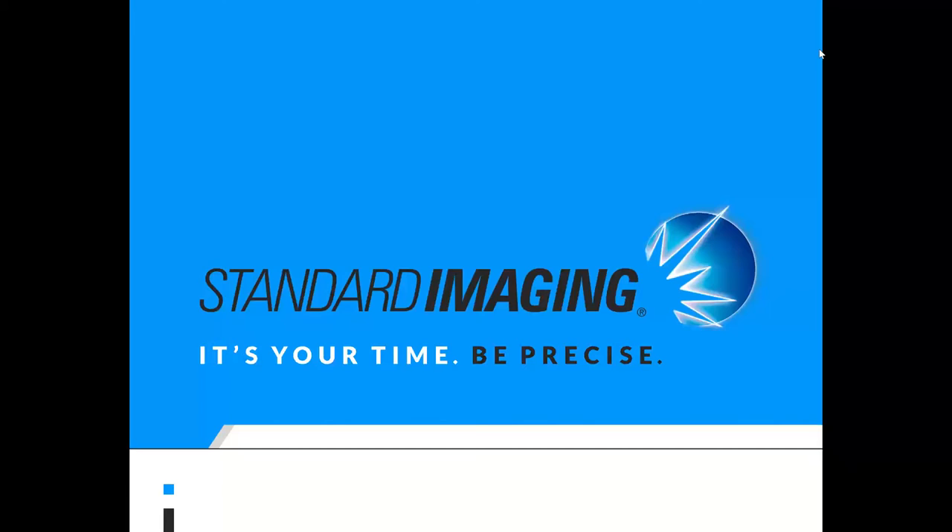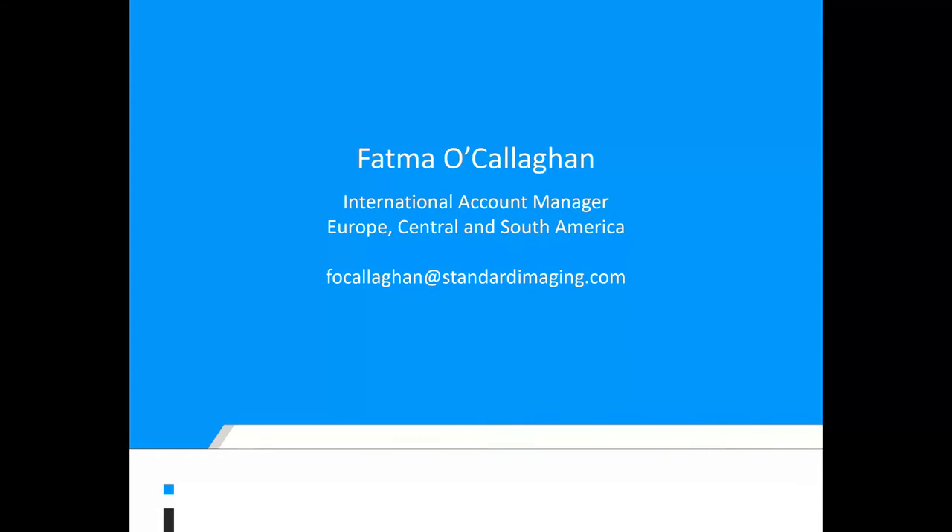Standard Imaging is a radiation therapy QA company based out of Wisconsin in America. All the products that we make are made at our headquarters. My name is Fatemah Callaghan. I studied radiation therapy and oncology at the University of Hertfordshire and worked in both private and NHS hospitals in London before moving to America about four years ago. I covered the northeast region and last year I started the international post. If you have any questions, please pop them into the questions box and I'll get them answered at the end of the presentation.